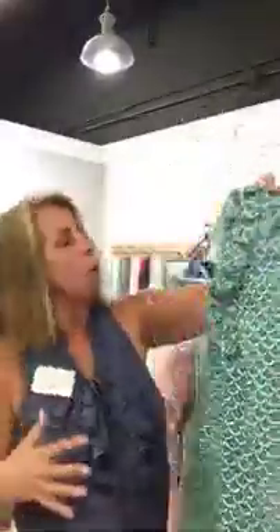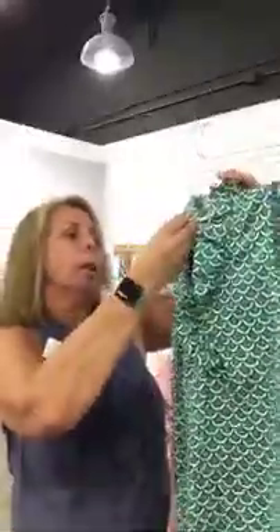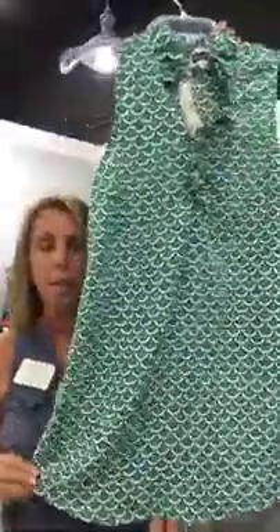Mud Pie — always a fun label, always nice bright vibrant colors. Cute ruffle at the neck, it's a medium, and it is also only fourteen dollars. I can't believe the great prices we have on all these sleeveless tanks — great deals, nice and lightweight, pretty ruffle at the neckline, and again a little on the longer side so it kind of gives you a little more coverage.